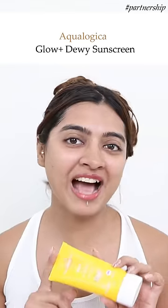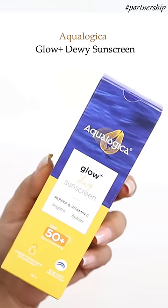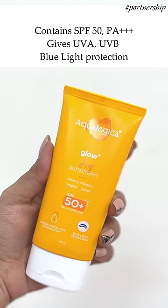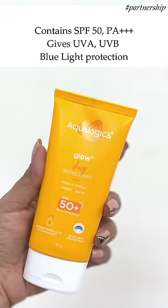To protect my skin, I love using the Aqualogica Glow Plus Dewy Sunscreen. It contains SPF 50 with PA 4 plus, and it gives both UVA and UVB plus blue light protection.